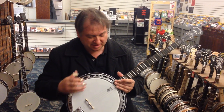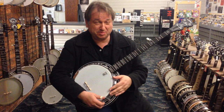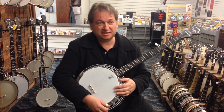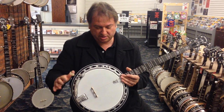They built this 100,000th banjo especially for Stan Werben of Elderly Music because he's been the premier dealer in the world and just a great friend. And so this banjo has been here for a number of years now and it's never been used.